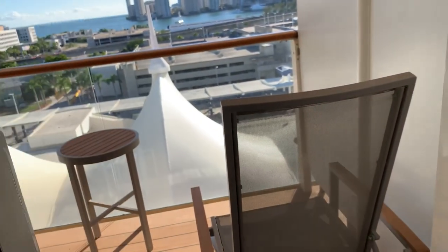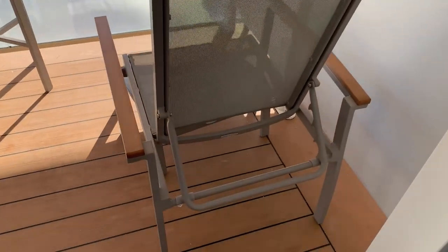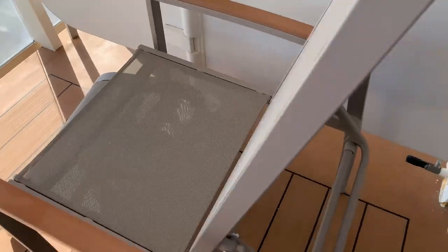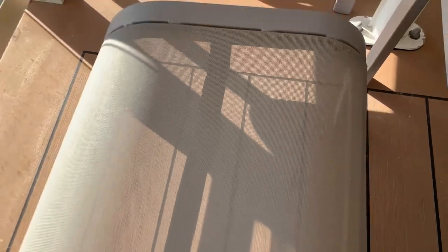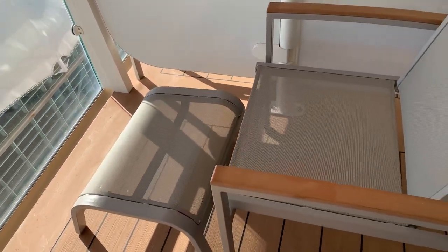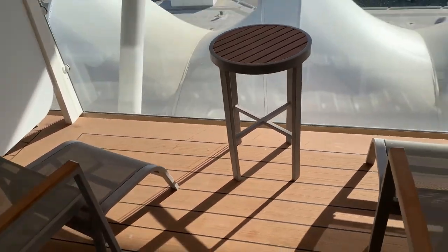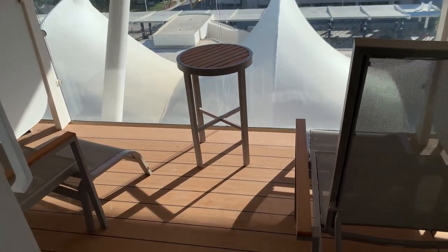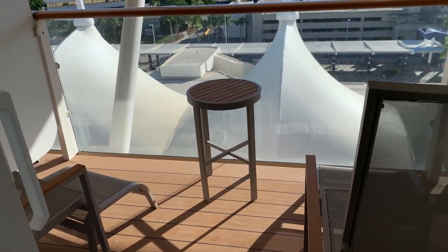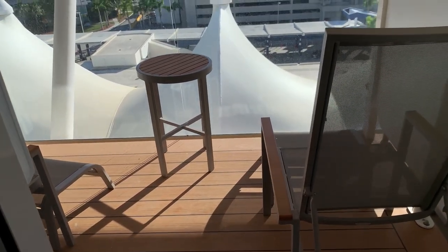Out on the balcony — we are still in port, we are in Miami. The balcony is a very nice size. You have two adjustable reclining chairs with about four positions to recline, and underneath each is a footrest that you can tuck underneath the chair for storage. And then there's a nice size table. The balcony is as wide as the cabin — definitely enough space. It's a great place to sit and have morning coffee or maybe a glass of wine before dinner. It's a very nice size balcony, probably six feet deep.